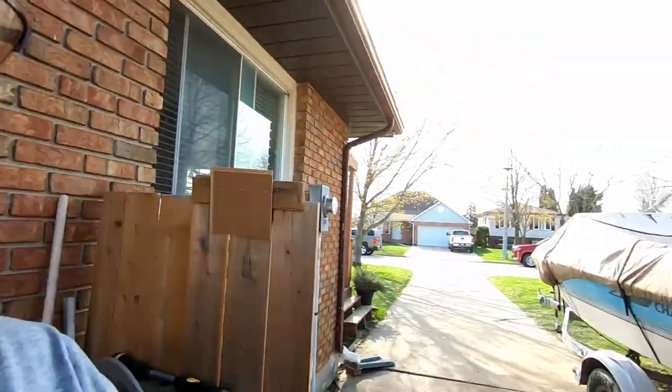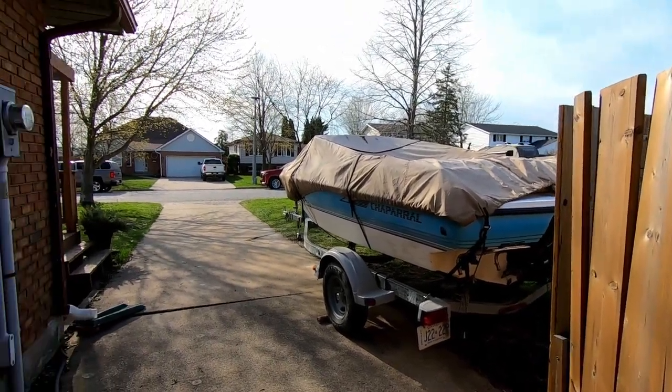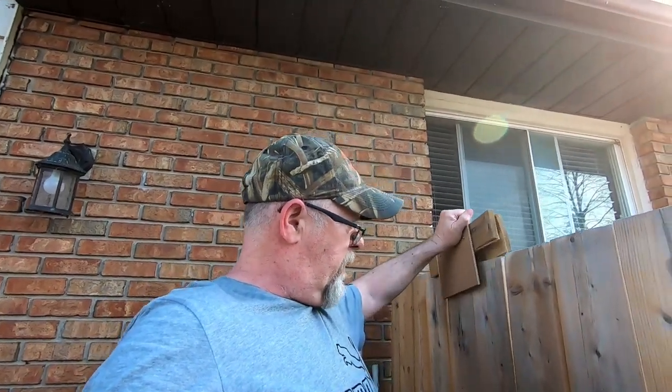We brought the boat home. I'll get it all cleaned up — I gotta take the wheel bearings out of the trailer, replace those, and get the motor tuned up, the oil changed. Come summertime we'll be ready for the water.